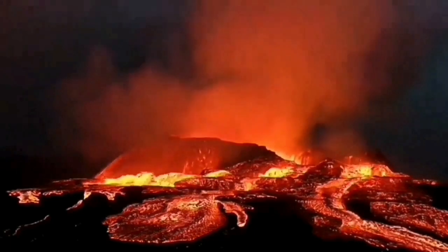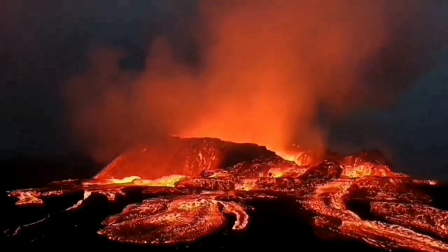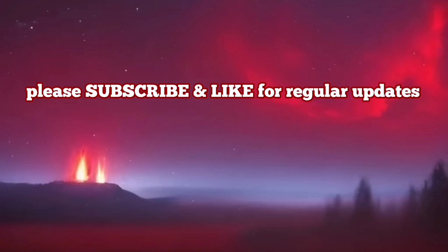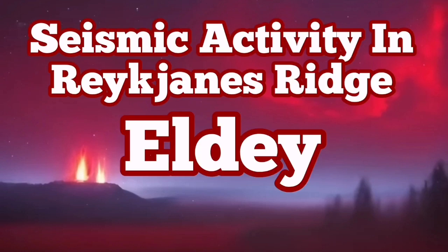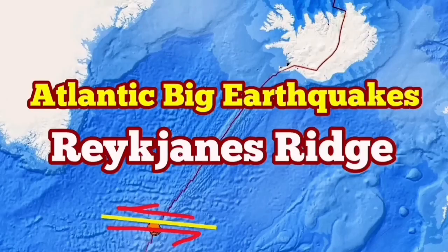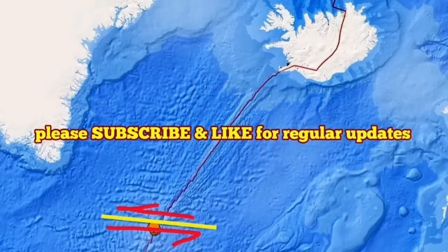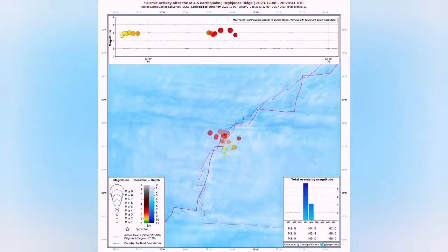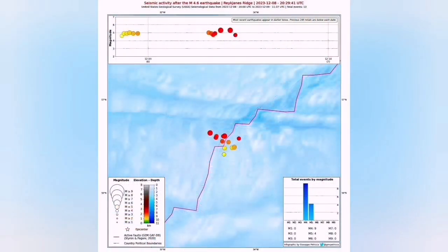At the moment, there is no chance of volcanic activity there. We pick up this seismic activity because we have placed our seismic stations there. There is no GPS station, but we know that there is no magma at the moment.